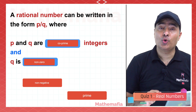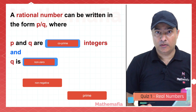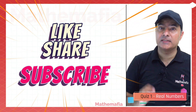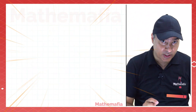Well done! We did well in this quiz. If you liked this quiz, share it with your classmates and friends, and let me know how you did.